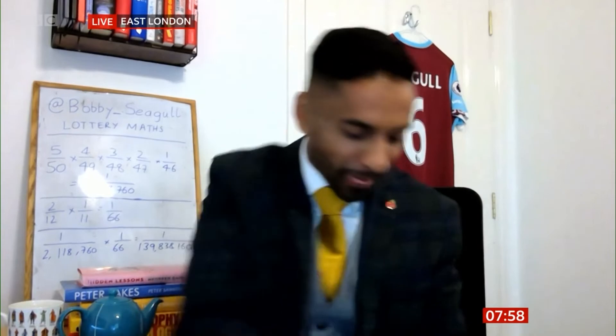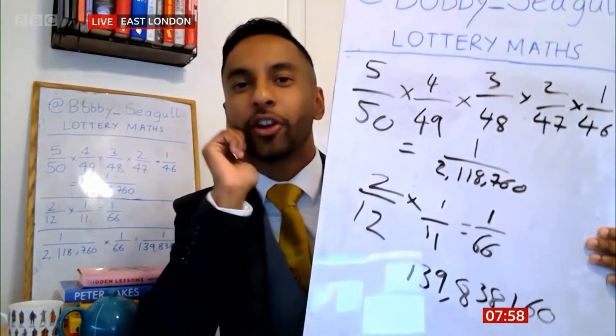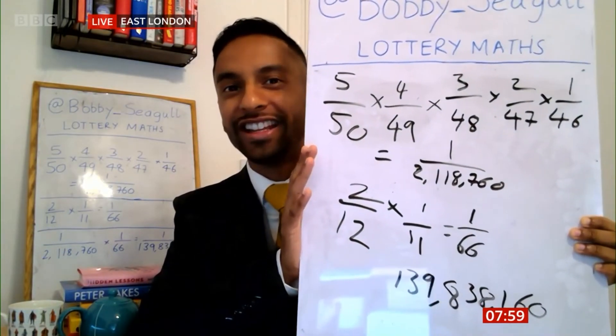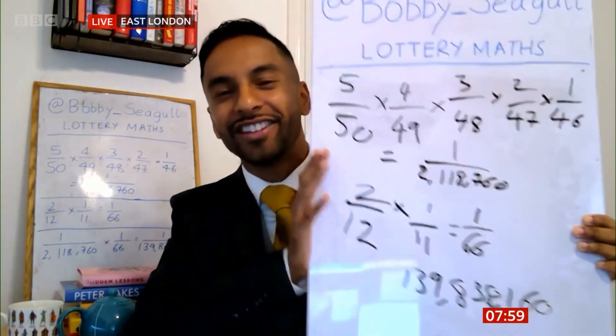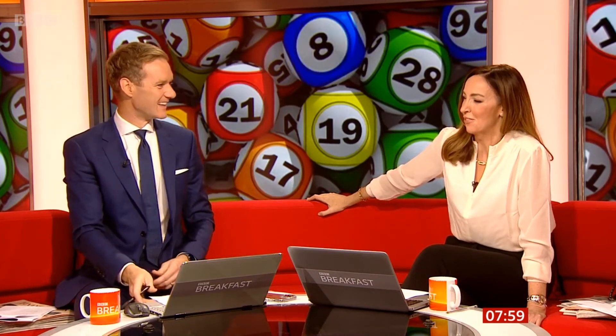Bobby fancies it! Just remind us of those odds again — one in what? One in 139 million. And actually, according to the British Medical Journal, you're four times more likely to be struck dead by lightning. Thanks for that lovely thought, Bobby. Stay safe, people. So Vegas might not be happening after all — might have to park that trip to Vegas for now.